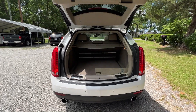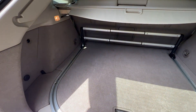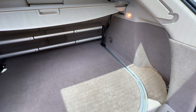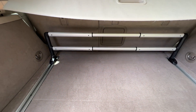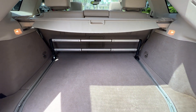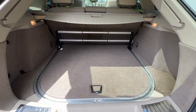It's got the power liftgate with plenty of storage in the back, and of course the second row folds down to give you even more space. It has a cargo cover and an adjustable railing system which you can move front and back to organize your cargo area — really nice and clean back here.